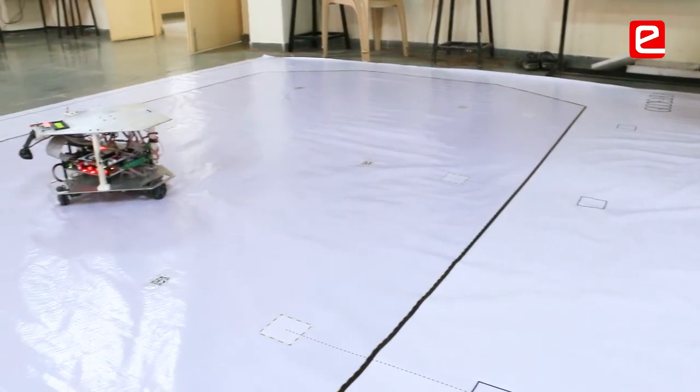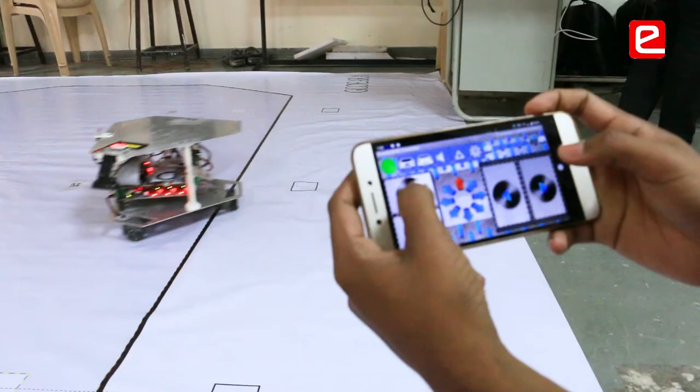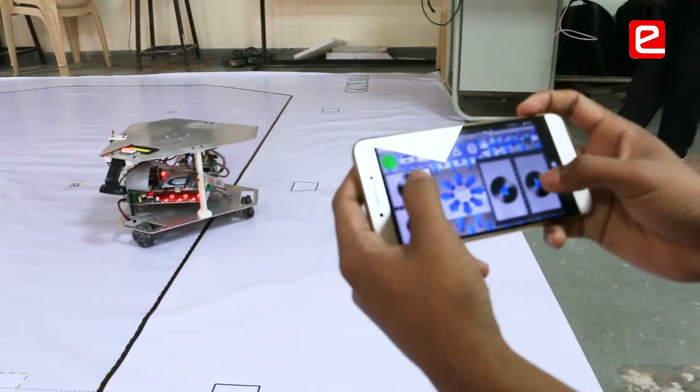But because of Yantra Lab, we as teachers have also become aware of these new technologies and are now in a position to use embedded boards for projects.